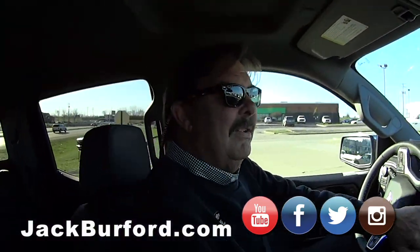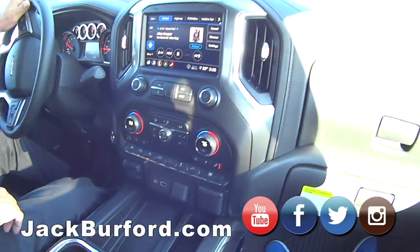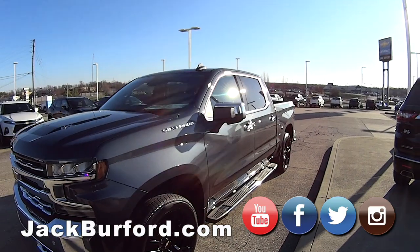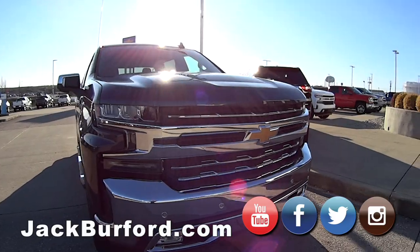Don't drink and drive — not that kind of drink. Sodas, water, stuff like that. How do they find out about all of our new 2020 Chevy products? Go to jackburford.com.